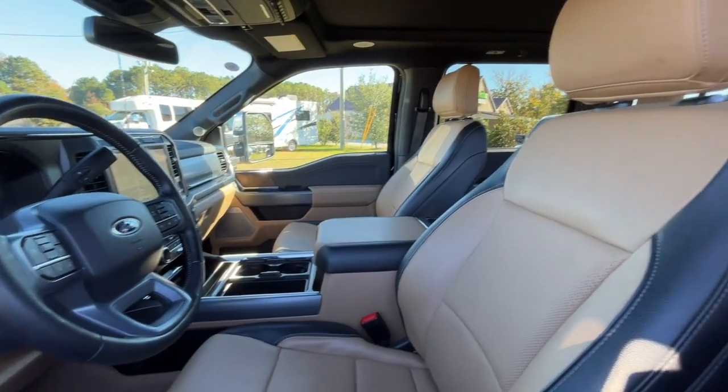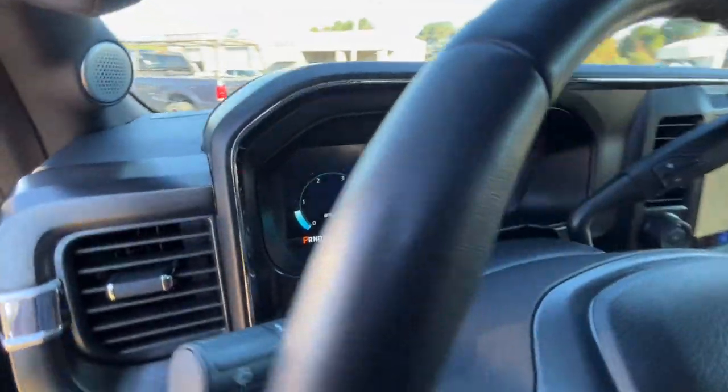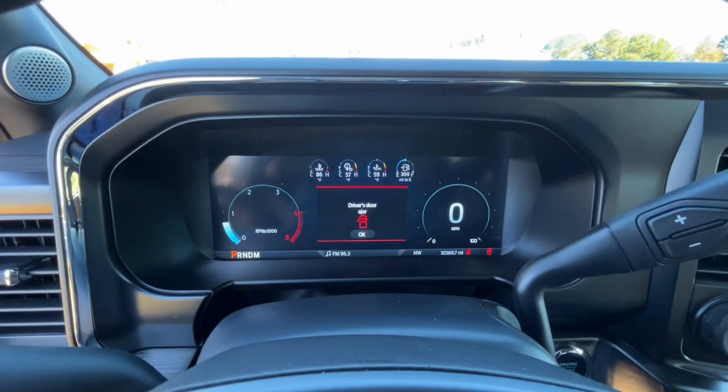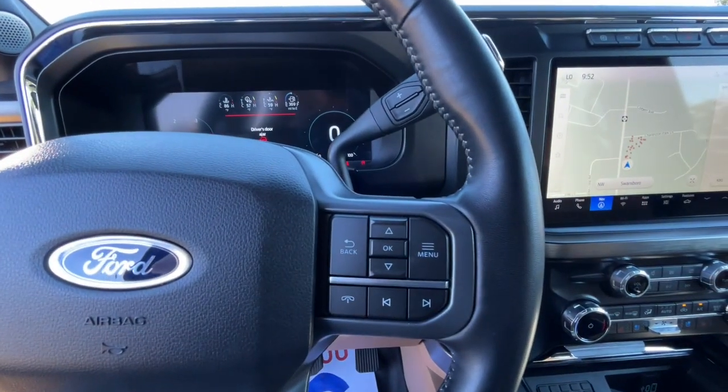Four-wheel drive, heated mirrors, backup camera, steering wheel audio controls, Bluetooth connection, Wi-Fi hotspot, power driver seat, stability control, tow hitch, tow hooks.